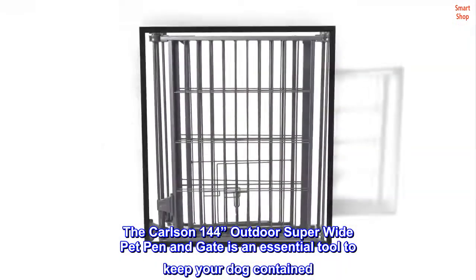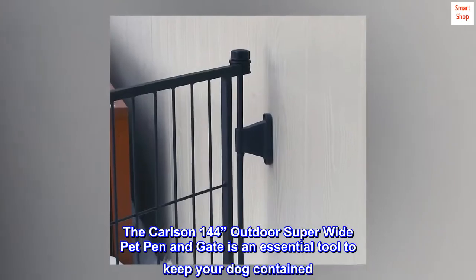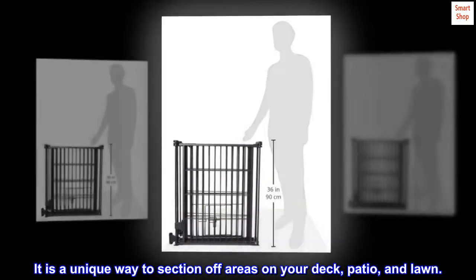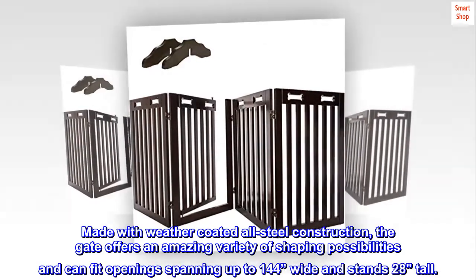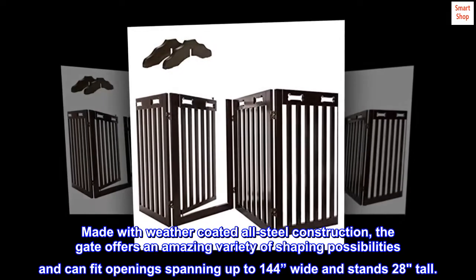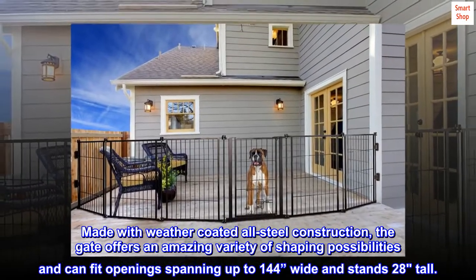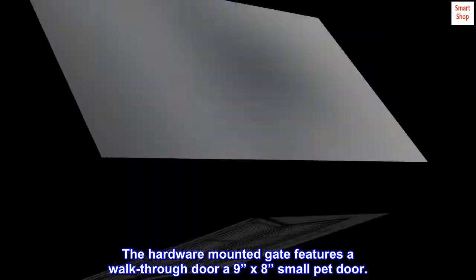The Carlson 144-inch outdoor super-wide pet pen and gate is an essential tool to keep your dog contained. It is a unique way to section off areas on your deck, patio, and lawn. Made with weather-coated all-steel construction, the gate offers an amazing variety of shaping possibilities and can fit openings spanning up to 144 inches wide and stands 28 inches tall. The hardware-mounted gate features a walk-through door and a 9-inch by 8-inch small pet door.